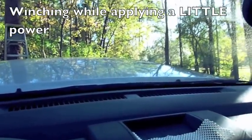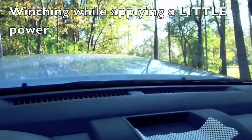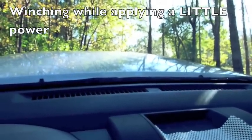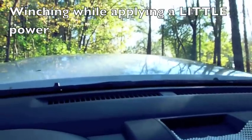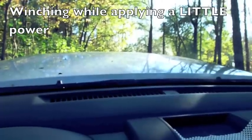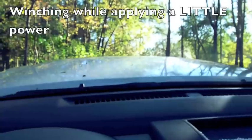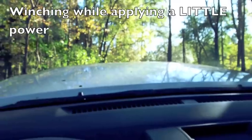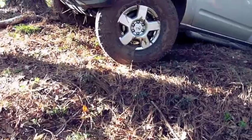There we go — so far, so good. Coming out of it. There we go, let's get another bite — we'll straighten it out a little bit. Need to get out and see what's going on because we're pretty tight here. Now we're tracking in the right direction.